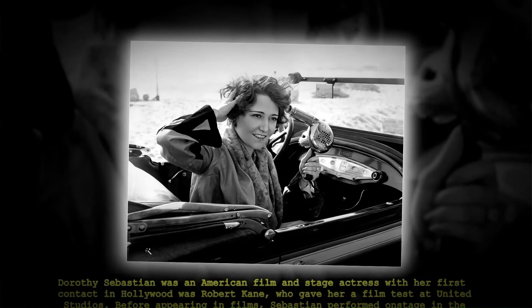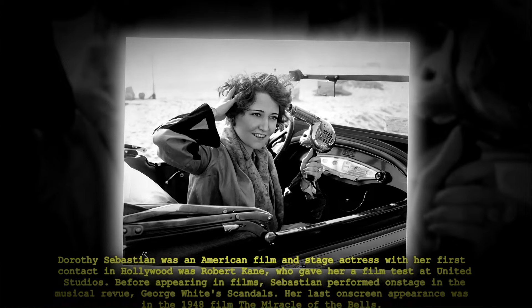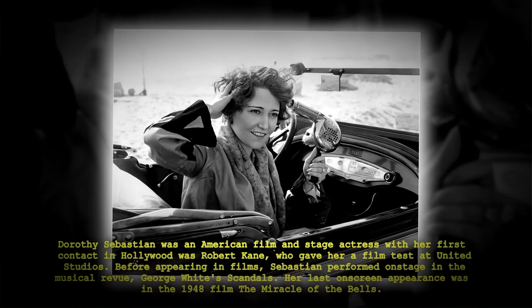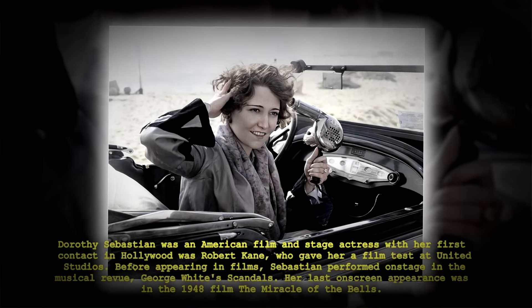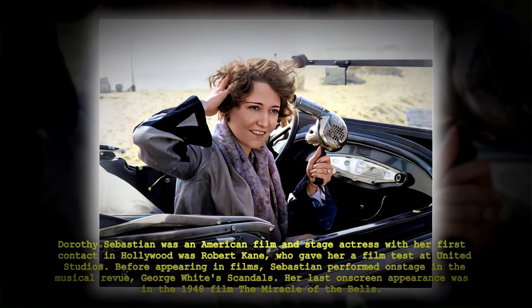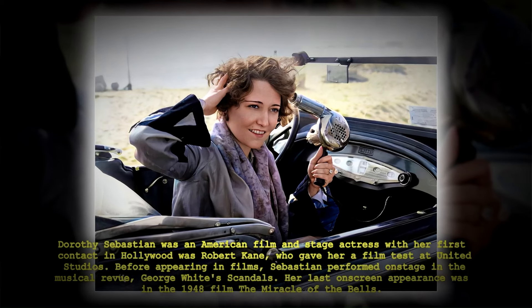Dorothy Sebastian was an American film and stage actress. Before appearing in films, Sebastian performed on stage in the musical review George White's Scandals. Her last on-screen appearance was in the 1948 film The Miracle of the Bells.